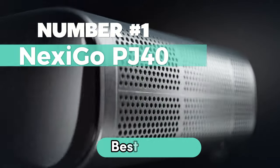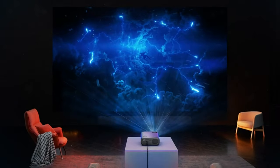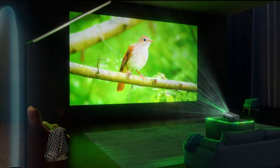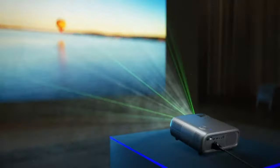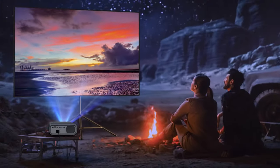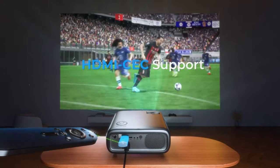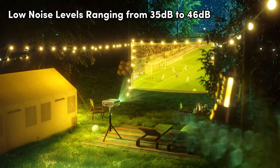Number 1: Nexi-Go PJ40 — Best Overall. Unleash an unparalleled home cinema experience with the Nexi-Go PJ40 projector. This cutting-edge device boasts a native 1080p resolution and 700 ANSI lumens, delivering crisp and clear high-resolution images. Correct distorted visuals effortlessly with 4D manual keystone correction and automatic keystone correction. The built-in 20-watt speaker and Bluetooth 5.1 connectivity elevate your auditory experience. From movie nights to game nights, indoors or outdoors, the PJ40 sets the stage — with adjustable fan speed and low noise levels ranging from 35 to 46 decibels.